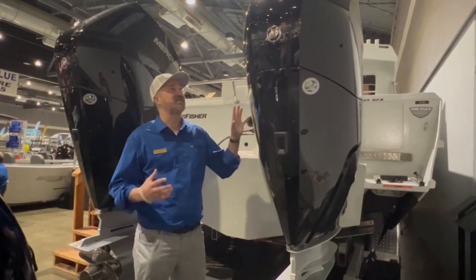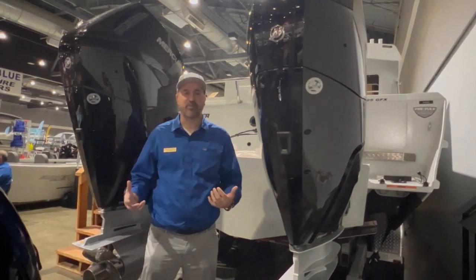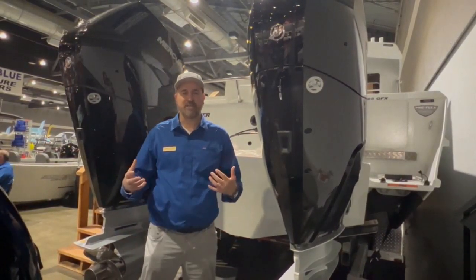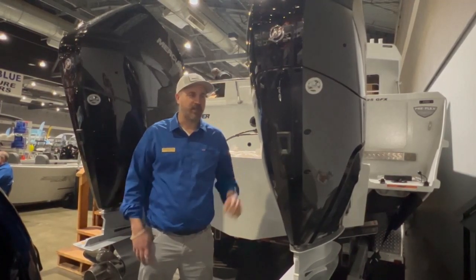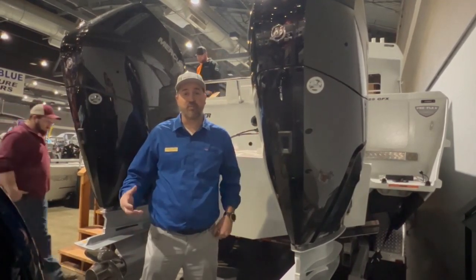They weigh 715 pounds — you can tell they're a massive engine. I'm six foot three, but 715 pounds for the horsepower output is very reasonable, very light for its class, quiet, and fuel efficient, as all the new Mercuries have been.